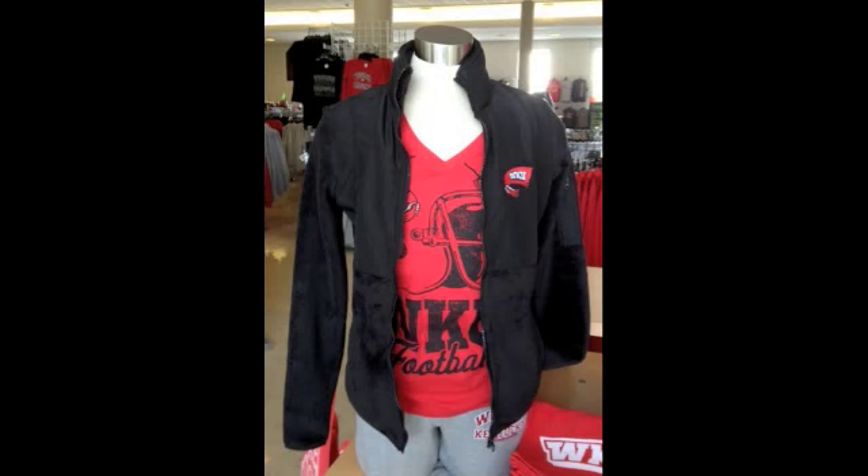We help you make you the WKU store. Hey Lacey, you know my best look? It's the layered look. That's right. Sears, you're looking pretty layered over there.